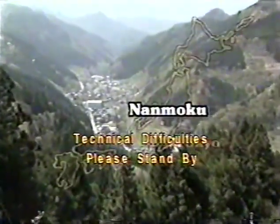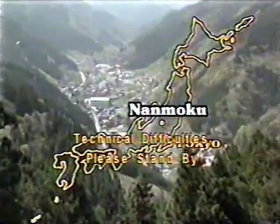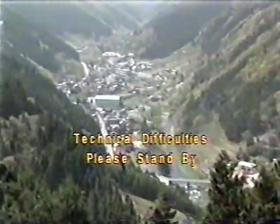150 kilometers northwest of Tokyo lies the small village of Nanmoku. The main industry here is forestry.